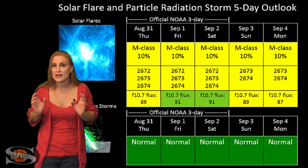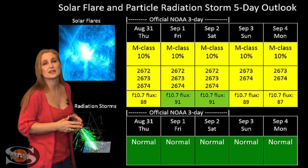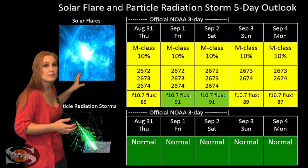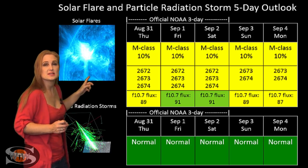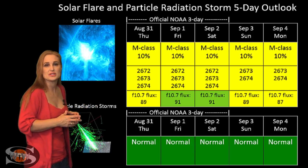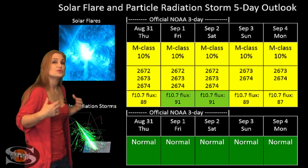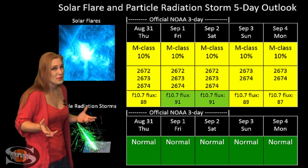Switching to your solar flare and particle radiation storm outlook over the coming week, we now have three active regions in Earth view that are making C-class flares. NOAA is giving us about a 10% chance for an M-class flare, mainly from region 2674. This may actually go up a little bit in the next few days, depending upon what that region does. The nice thing is that we've got solar flux levels that are increasing, so we should get better propagation on the bands, even though it probably will be a bit noisy this week.